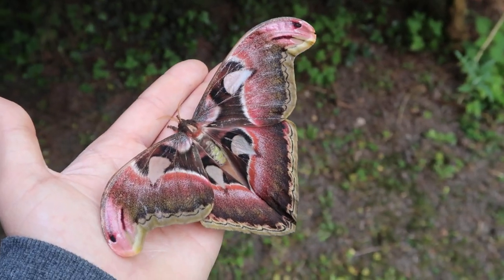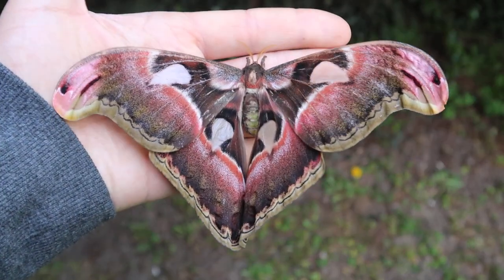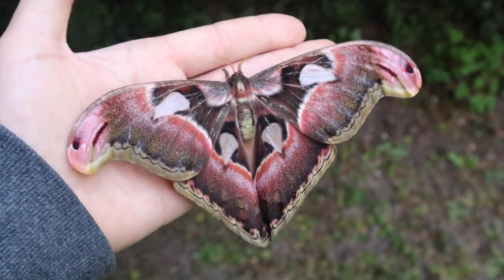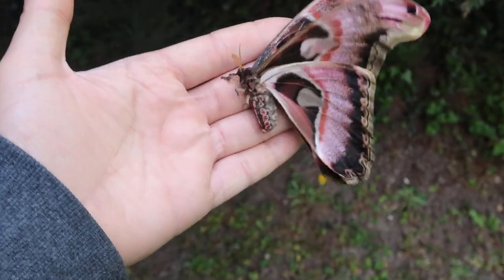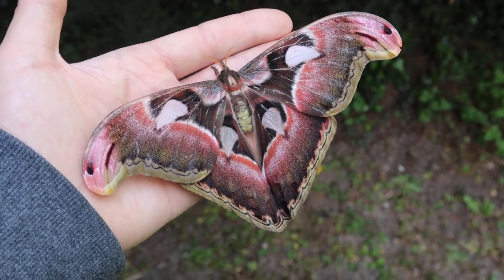This is going to be a very ultra short video because I already told you everything about this species there is to know, and I don't feel like repeating myself. But I did feel like showing off a very unique individual. And that's it for today guys.